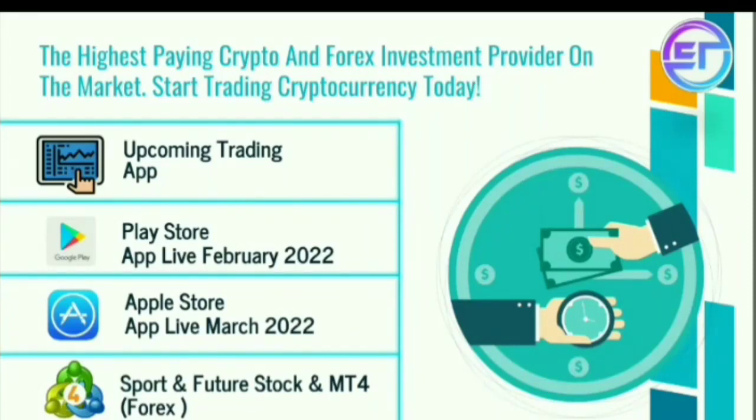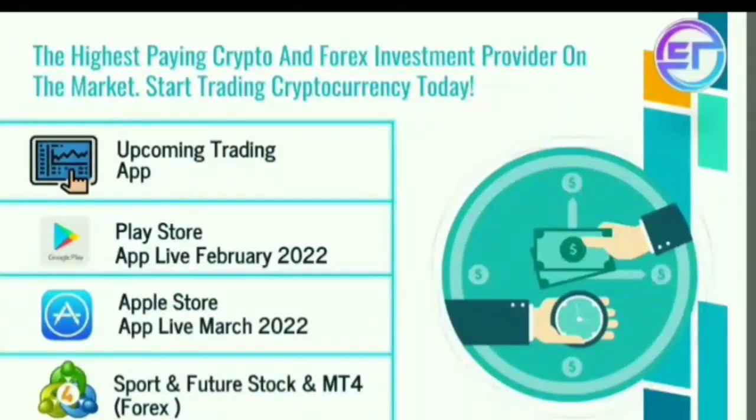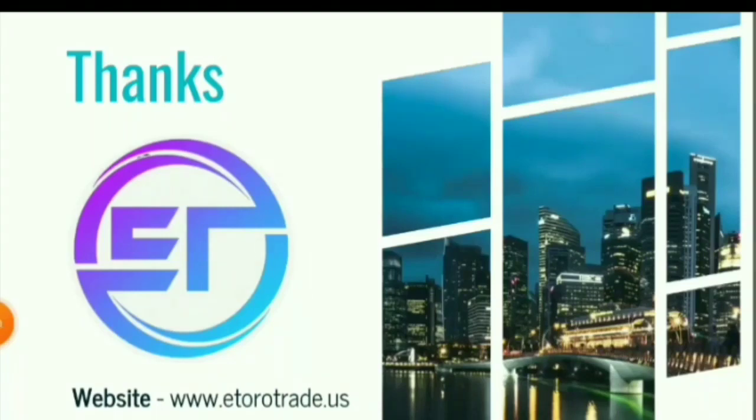The upcoming trading app is coming to the Play Store in February 2020 and the Apple Store in March 2020. Sport, futures, stocks, and MT4 Forex are coming as mentioned. Everyone join — everyone will get a great income. Thank you for watching guys.